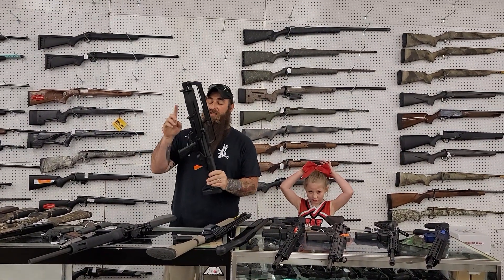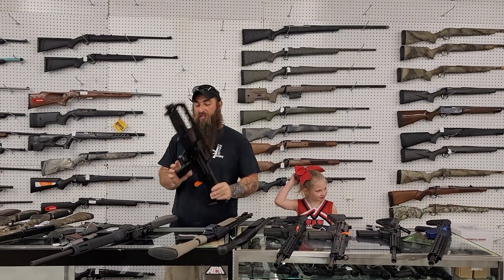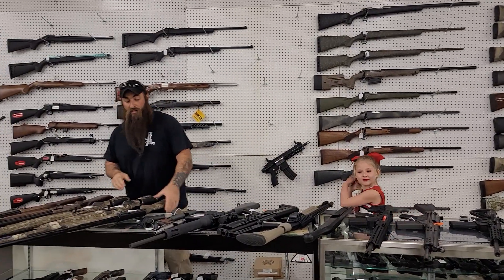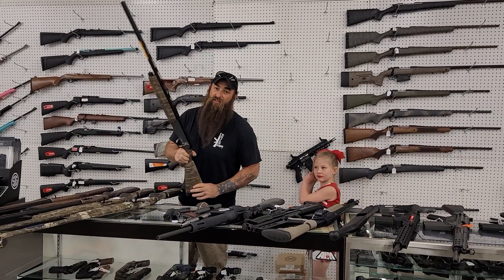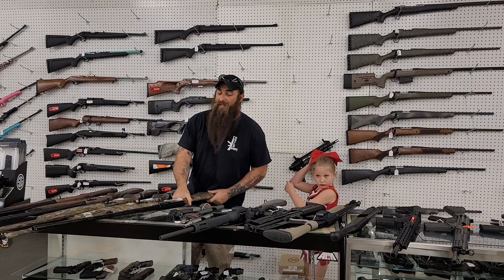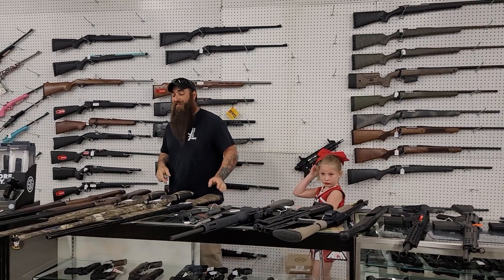Kel-Tec KS7 — this is a single tube, fiber sights, ready to go, 600 plus tax. A couple of Browning shotguns and some Beretta shotguns. We do have the 28 inch, 3.5 inch 12 gauge Browning Silvers in. I believe we have the 26s also. These ones are 910 plus tax.